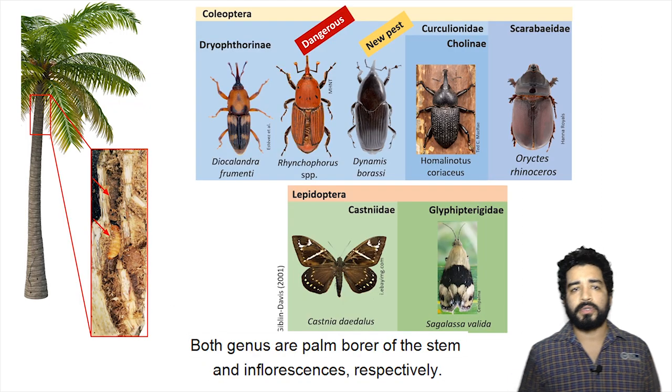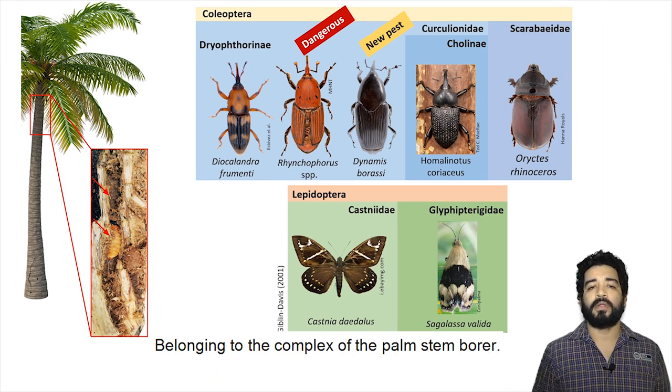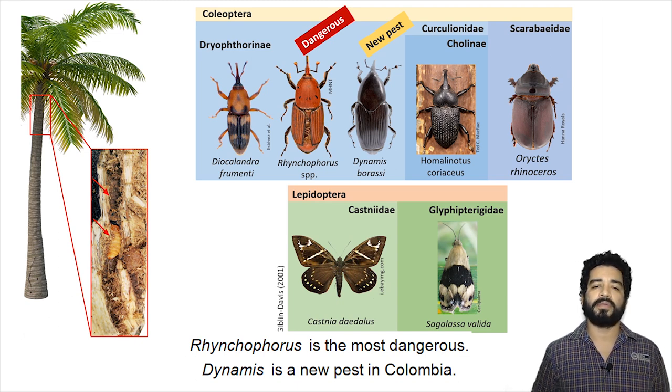Both genera are the stem borer of the stems and inflorescence respectively, belonging to the complex of the palm stem borer. Rhynchophorus is the most dangerous and Dynamis is a new pest in Colombia.